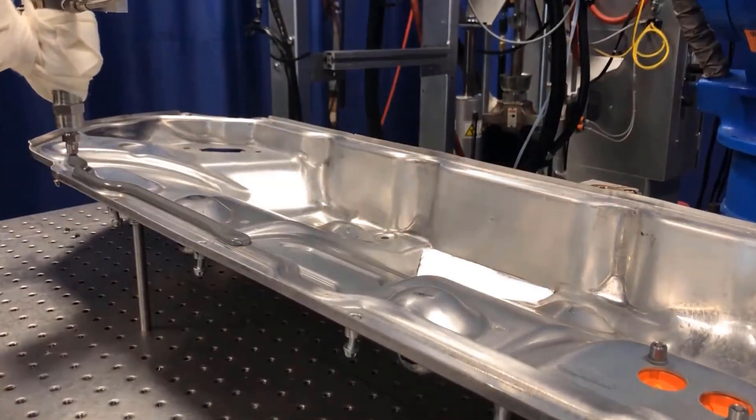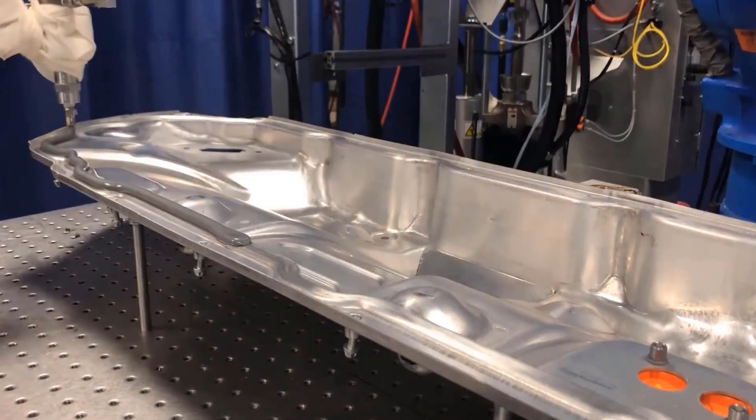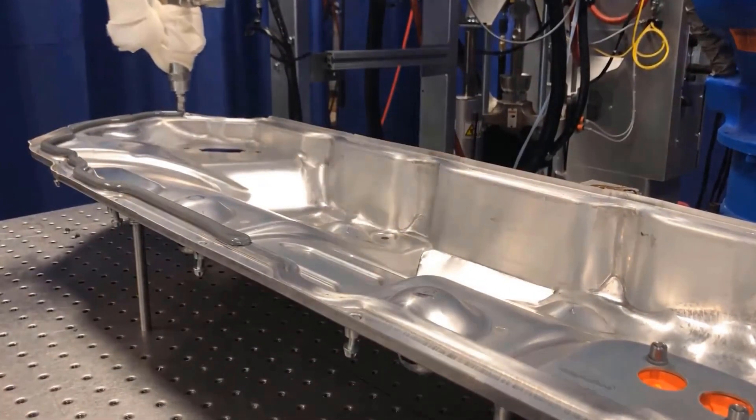Now why salt water specifically poses such an issue is because it's corrosive. Manufacturers go to some lengths to design these batteries in such a way that the water can't get in. But when they're submerged in corrosive salt water, even for a short period of time, that can often be enough that the water overcomes the moisture seals and gets in.